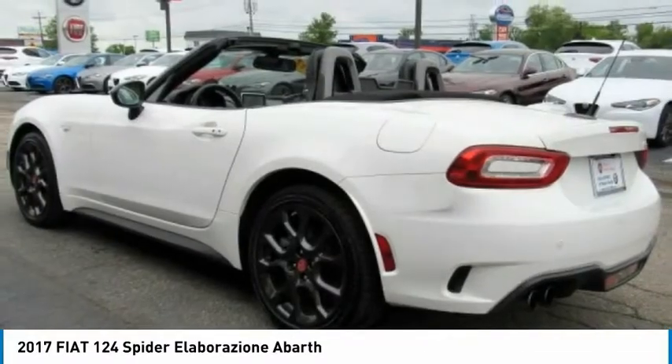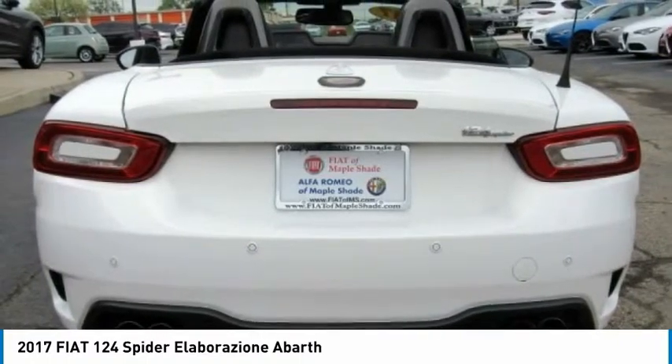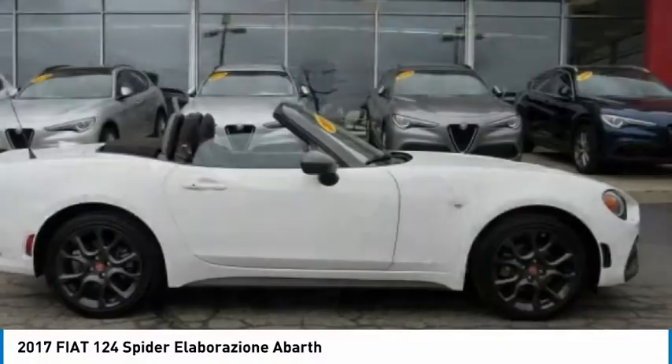The advanced technology, turbo engine, and four-wheel independent suspension provide the overall experience, engine responsiveness, and ride you would hope for in a vehicle like this.